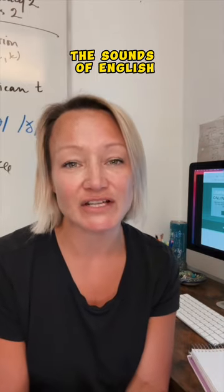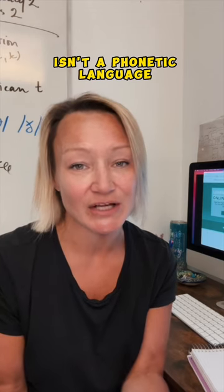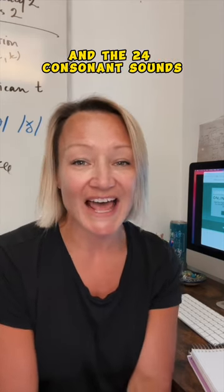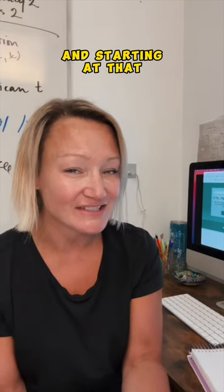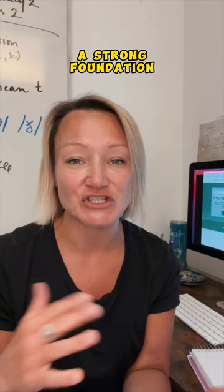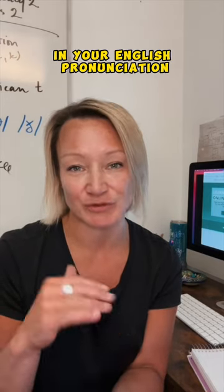The sounds of English are kind of tricky because English isn't a phonetic language. So learning the 15 vowel sounds and the 24 consonant sounds, and starting at that really small level, really helps you develop a strong foundation in your English pronunciation.